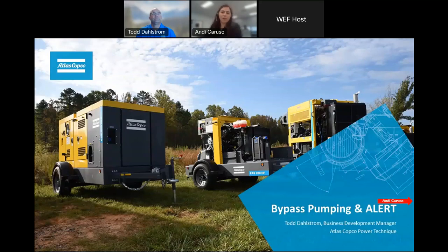Hello, everyone. Thank you for joining. My name is Andy Caruso. I am the public relations specialist here at Atlas Copco Power Technique. Thank you for joining — we're looking forward to presenting this webinar to you all. If you have any questions, please feel free to drop them in the chat. I will be monitoring the chat closely and relay all your questions over to our presenter Todd. Without further ado, I'd like to kick it off to Todd Dahlstrom, business development manager for Atlas Copco Power Technique, North America.